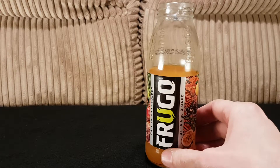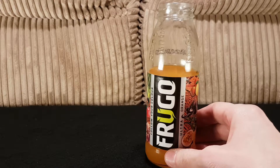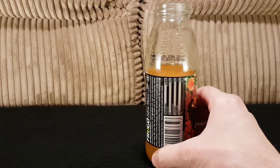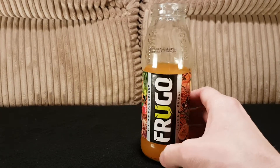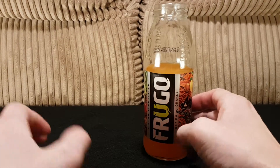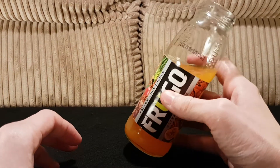Not super strong on flavor. I can definitely taste the passion fruit, and there probably is a hint of orange in there. Even though orange is the most dominant listed ingredient, the passion fruit is really the most prominent flavour.